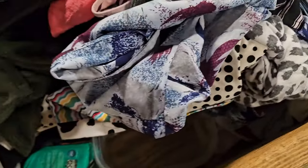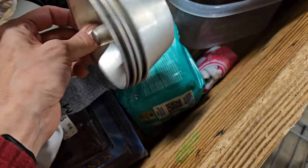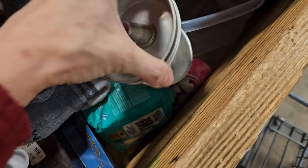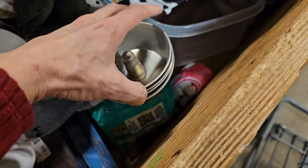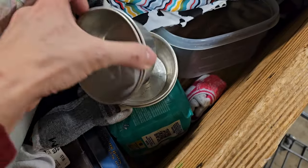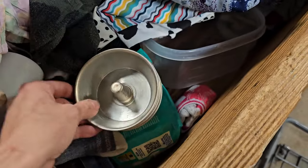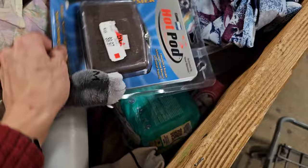I saw that lamp base and dug it out, hoping it was going to be something good, but it was broken. I did find these aluminum mini bundt pans — they are so cute. I know that these are vintage and just a fun little thing when you're baking, so I did pick these up and bring them home. Because they are so lightweight, they hardly cost me anything. I will give you at the end of the video my grand total of what I spent at the Goodwill pound store on this day.